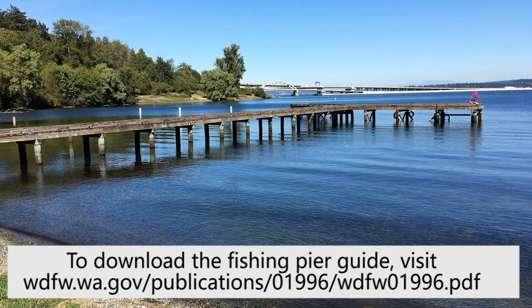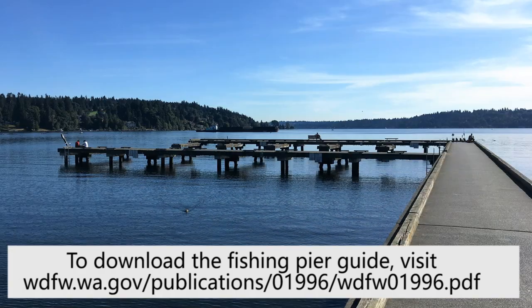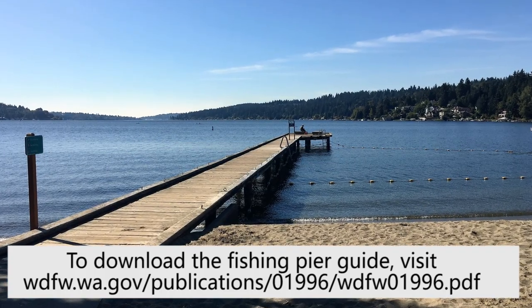During the spring months, these shallower docks may be productive as fish move onshore to spawn. As we get into summer, warming water will push a lot of fish species deeper, making the deeper piers your best bet. So enjoy this short video as special guest Sebastian Chick shows us the finer points of catching fish from Lake Washington's many public fishing piers.